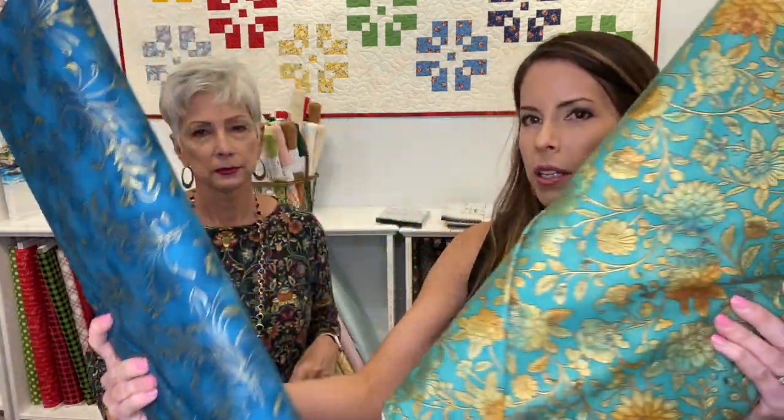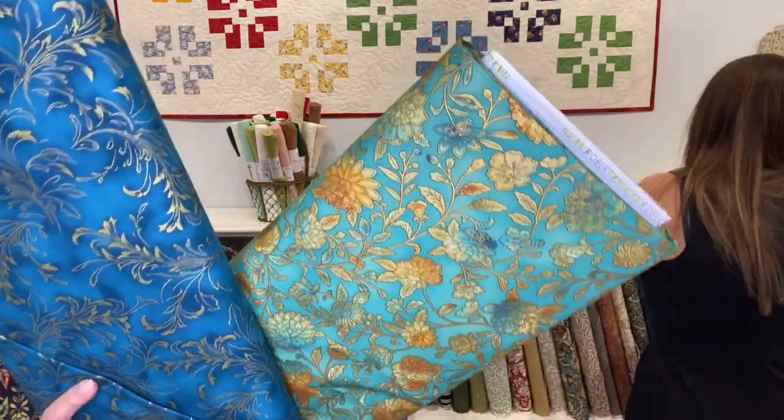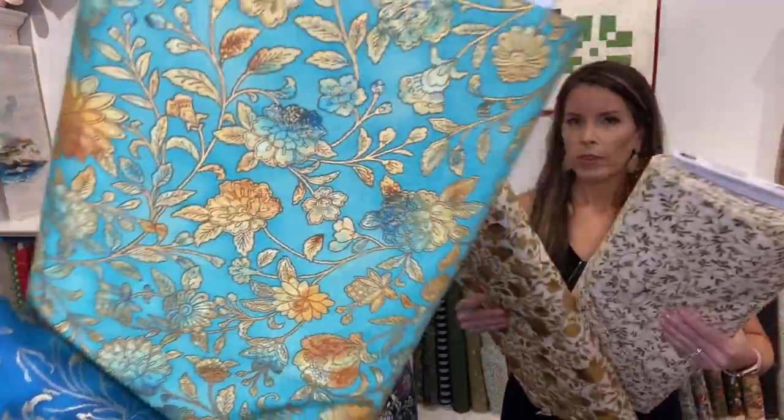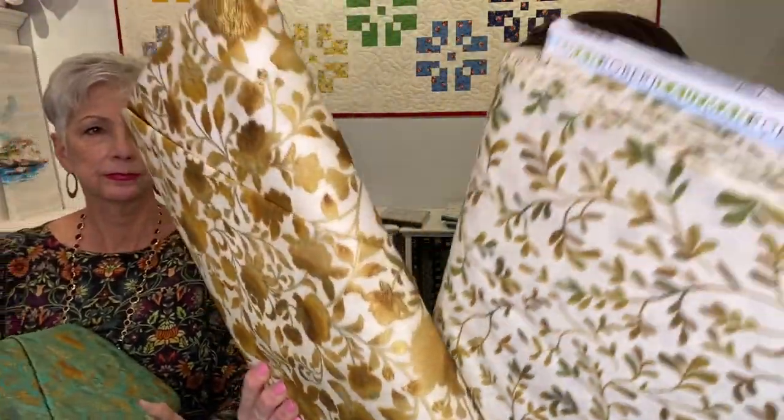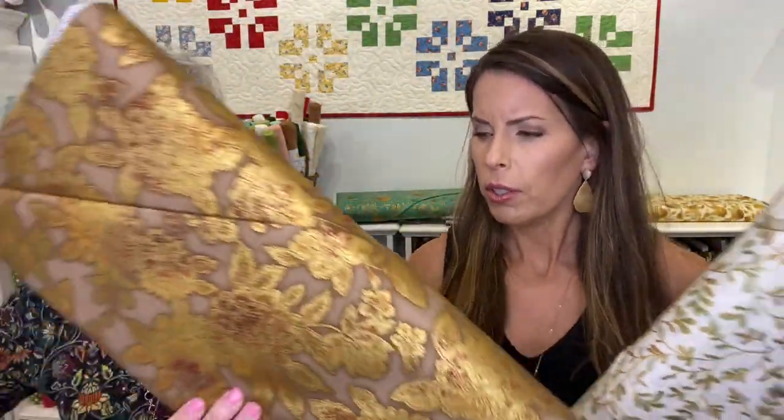Speaking of metallic, we got more metallic. You want to hold those? This is pretty stuff too - it's just very rich and elegant. The colors and the variable tone gold - isn't that interesting? I haven't seen this and it's not just a flat metallic. It's got a variable - it's like different shades of metallic. Very interesting, very cool.